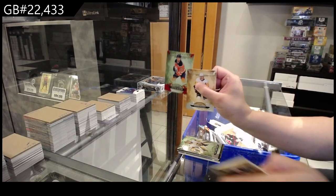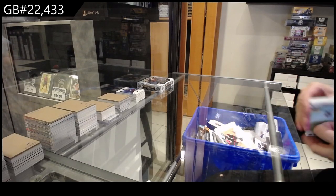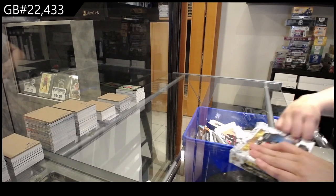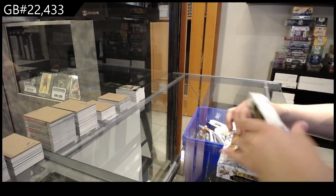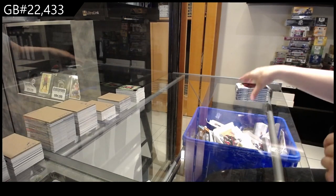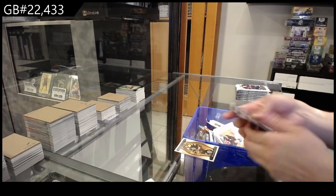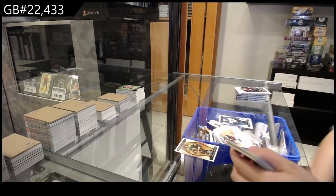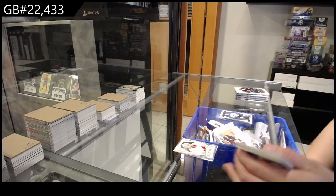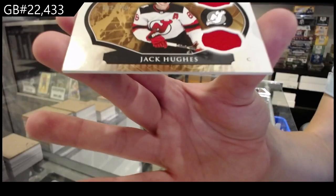And red numbered to /399 for Edmonton of Connor McDavid. And last box — Mojo with the 23-24. We have numbered to /599 for Boston, David Pastrnak. Numbered to /299 for the Ottawa Senators, Leevi Muuronen. Dual jersey numbered to /149 for the New Jersey Devils of Jack Hughes.